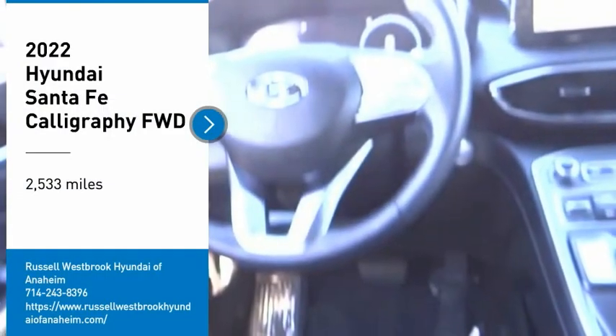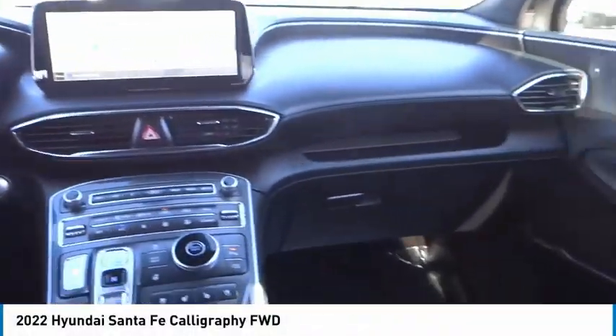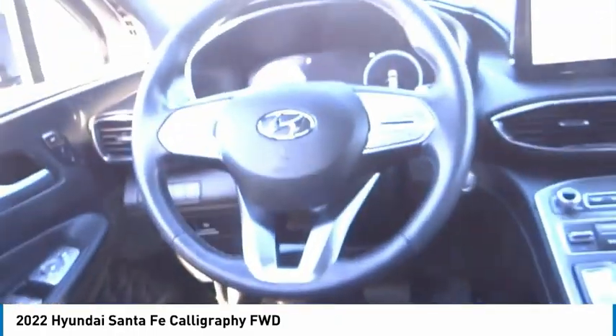Come test drive the 2022 Santa Fe. Style, quality, performance, value. Need we say more?